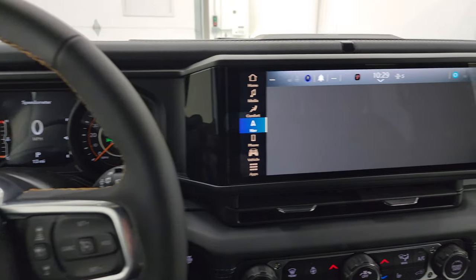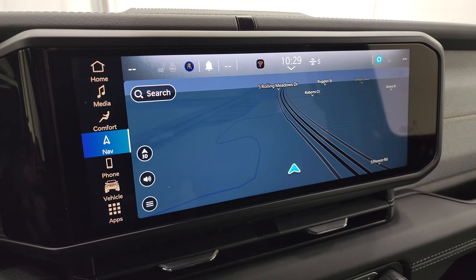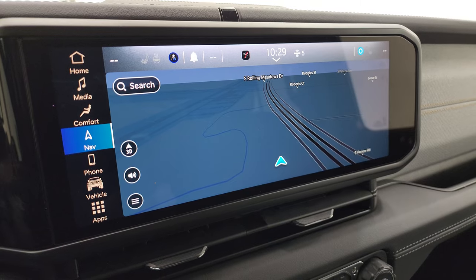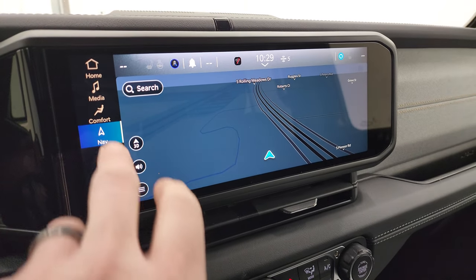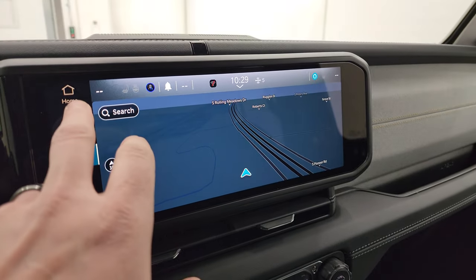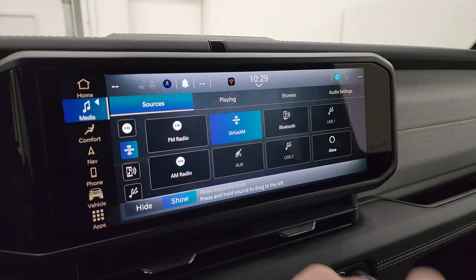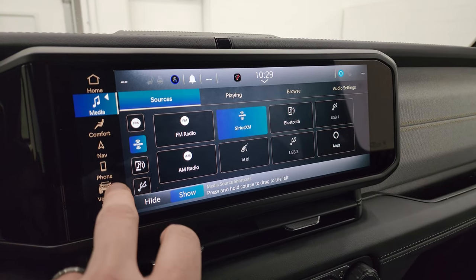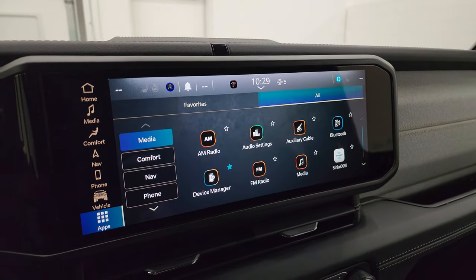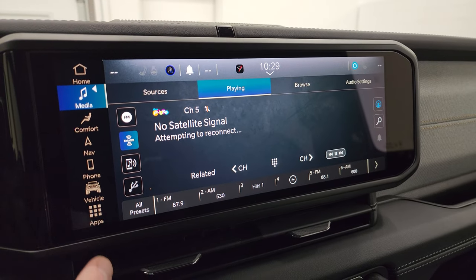This one has the Uconnect 5 12.3-inch touchscreen radio — standard on every trim level. The only difference is whether you get navigation with the Alpine premium sound system or not, and this one does have the factory navigation system. You get AM, FM, and Sirius XM radio capabilities, as well as AUX, USB, and Alexa hookups. You also have all your different apps on here organized as links.